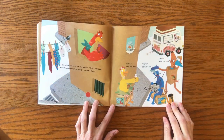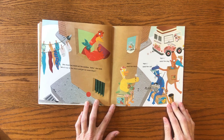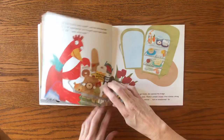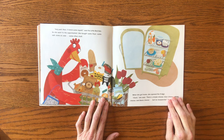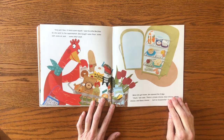She stuck her head out the window. "Hello," she said. "Who will run to the store and get me some flour?" "Not I," said the duck. "Not I," said the cat. "Not I," said the dog. "Very well, then. I'll fetch some myself," said The Little Red Hen. So she went to the supermarket. She bought some flour, some salt, some oil, and some other stuff.